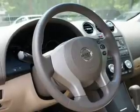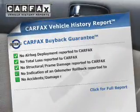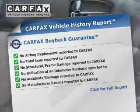You will appreciate the safety feature of anti-lock brakes. Rest easy knowing this vehicle comes with a Carfax Vehicle History Report from Carfax, the most trusted provider of vehicle history information.